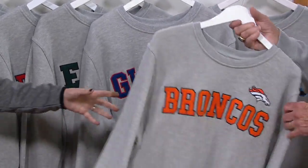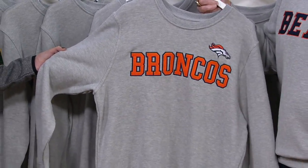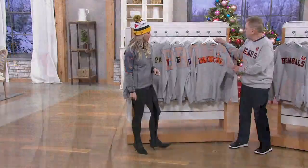The Denver Broncos — this is your primary color. People think, why isn't it navy? Well, that's not their primary color anymore. The primary color for the Broncos is orange.